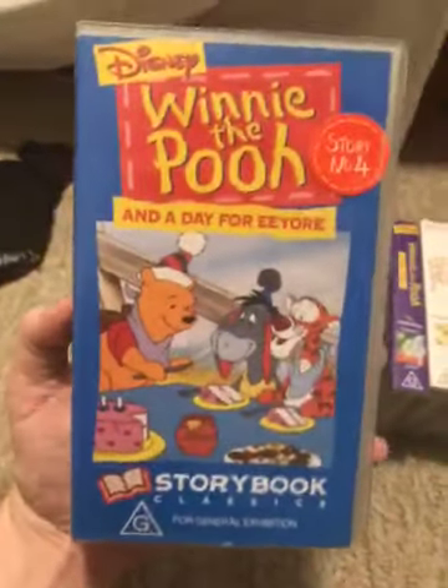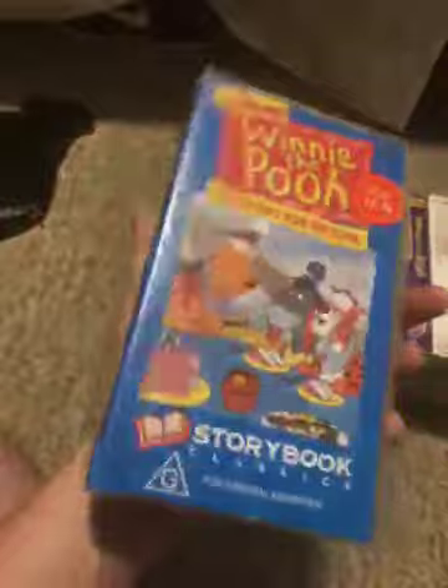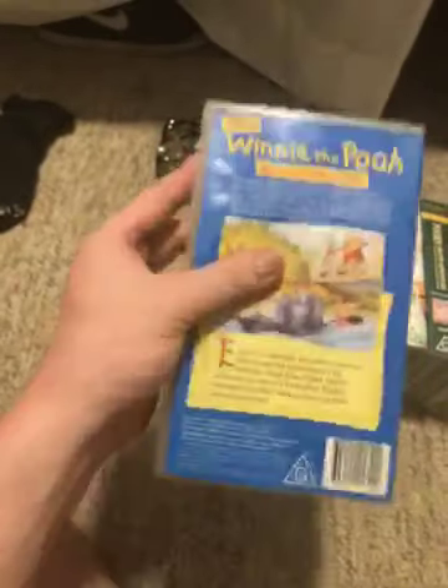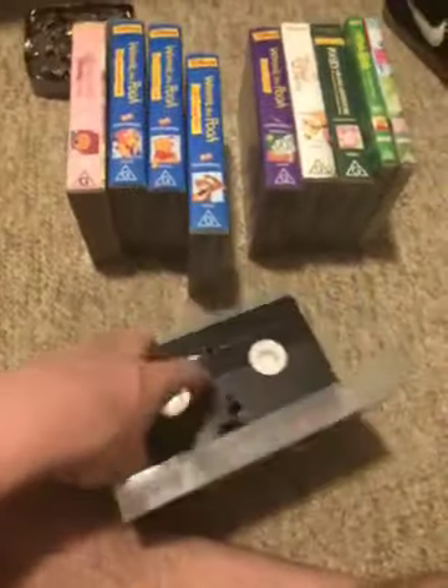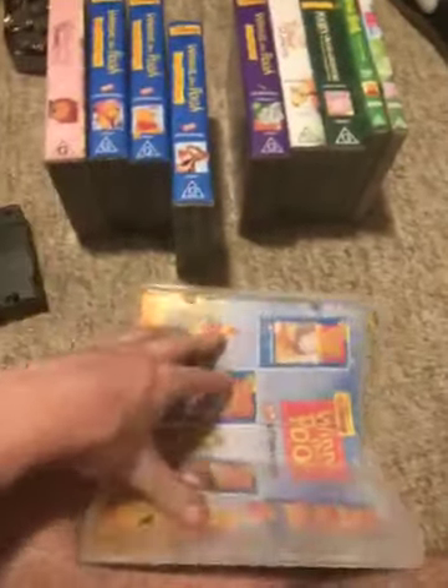Next we have Winnie the Pooh and a Day for Eeyore, 1995 VHS, Tigger Too. Catalog number 000532. Here's the front, spine, profile, Tigger, and Eeyore — and the back. Here's the tape. The inside cover shows the same inside cover as before.